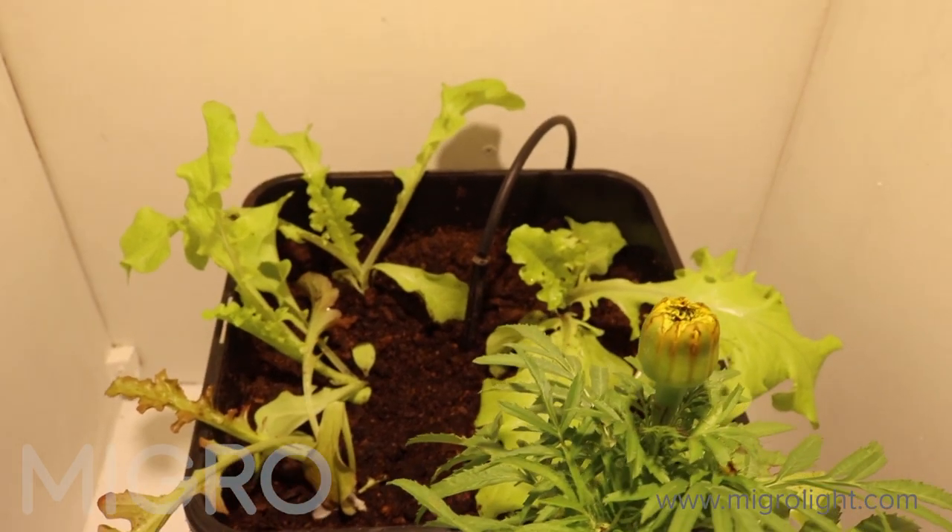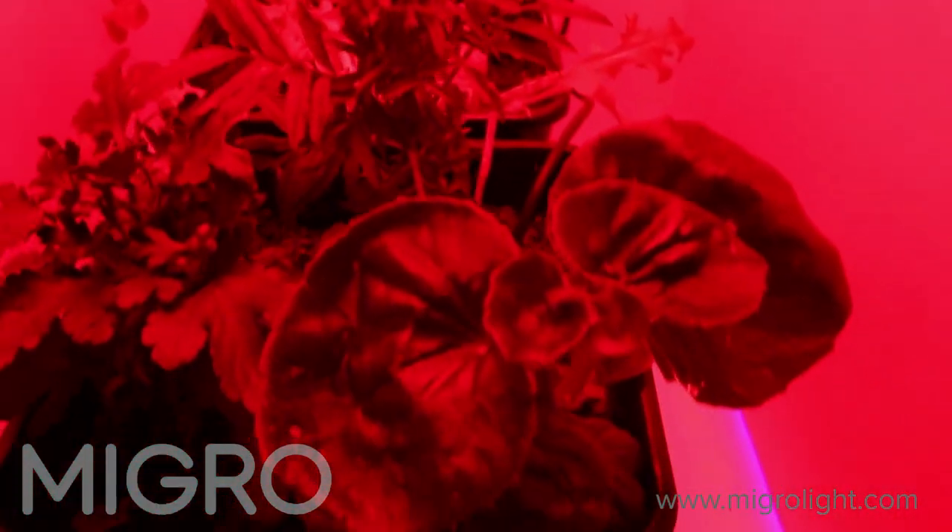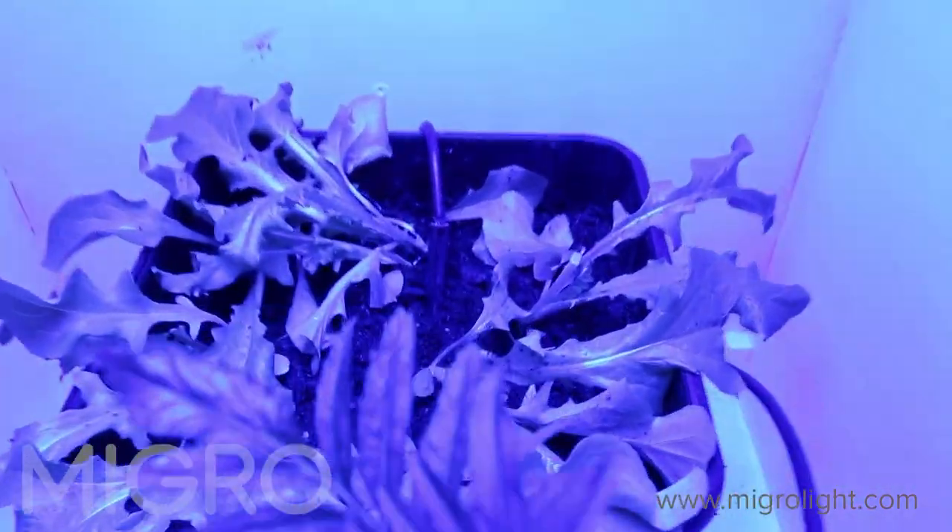We've set them up with bedding plants and with lettuce. We've got flowering plants to look at the characteristics of flowering that change with different lighting color, and we've got some lettuce which will show us about different levels of productivity — we'll be able to take dry weights and all that sort of thing. We set up the experiment some weeks ago so let's have a quick look at that.